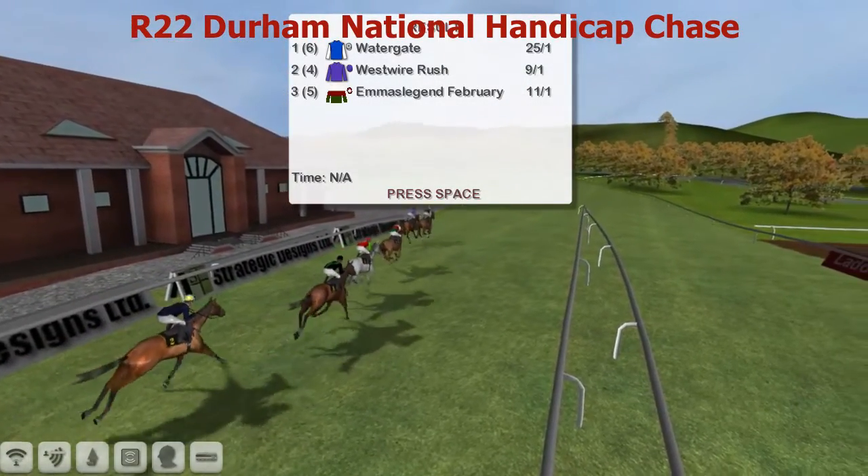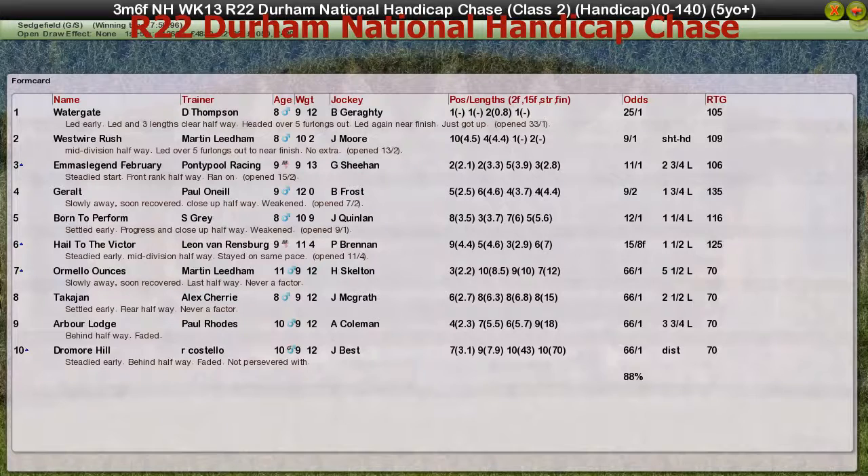Could be. No — it's a short head win for Watergate and Darren Thompson. Sorry if I called that a Craig Beckwith horse, running in similar silks. Well done Mr Thompson. Second was West Royal Rush from Martin Needham, unlucky being pipped by a nose. Third was Emma's Legend February for Punchable Racing. Fourth was Gerald for Paul O'Neill. And good old Born to Perform for myself got up for fifth.